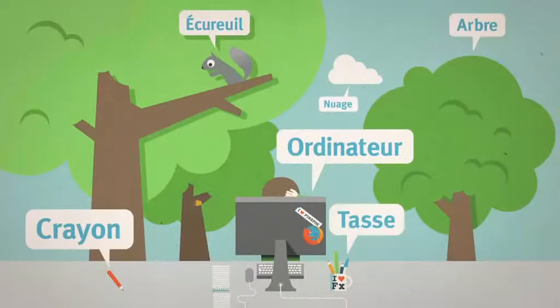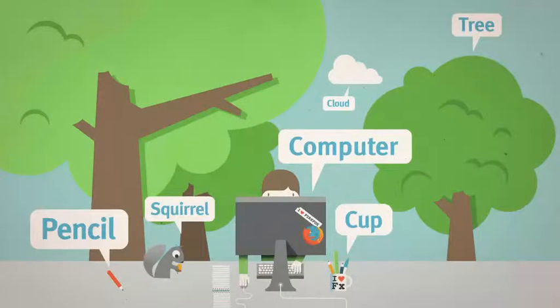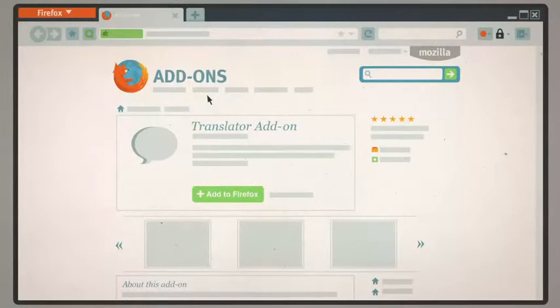And if you come across a site in another language, there are add-ons that can translate it for you. Best of all, they're super easy to install — just a couple of clicks and you're done.